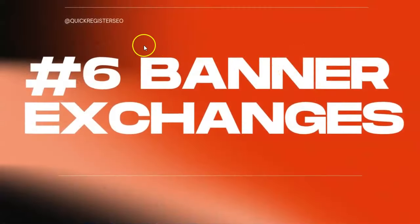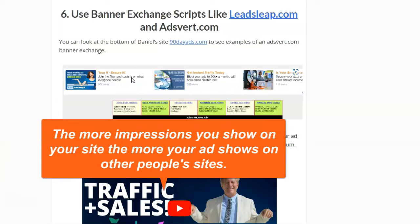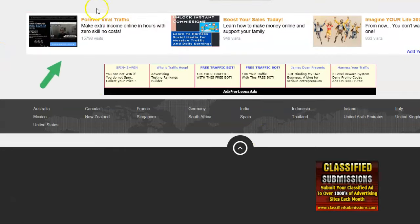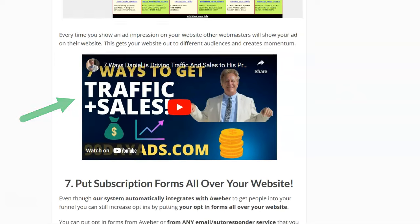Another thing you can do is use banner exchange scripts like LeadsLeap.com. In a banner exchange, the more impressions you give, the more your website or ad is shown on other people's websites. Let me show you one of our site owners — Daniel. He's got his own banners on his site, and at the bottom he has LeadsLeap and another one called Adsvert.com, a totally free site with a similar concept. Putting these banners on your site gets you extra traffic. Check out the video here showing seven ways Daniel is driving traffic and sales.